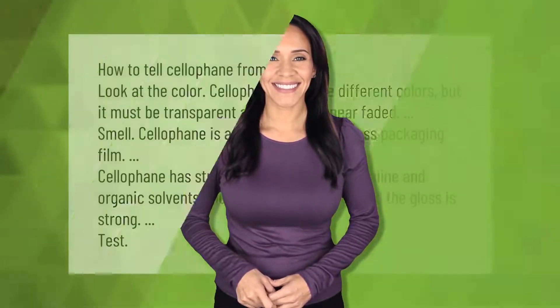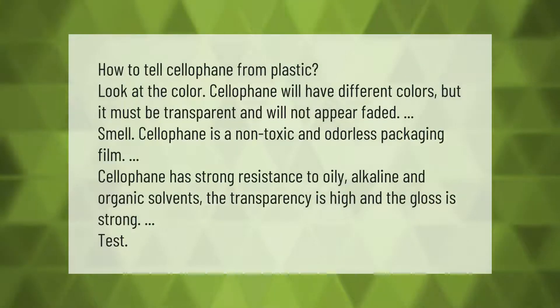How to tell cellophane from plastic: Look at the color — cellophane will have different colors but it must be transparent and will not appear faded. Smell it — cellophane is a non-toxic and odorless packaging film. Cellophane has strong resistance to oily, alkaline, and organic solvents; the transparency is high and the gloss is strong.